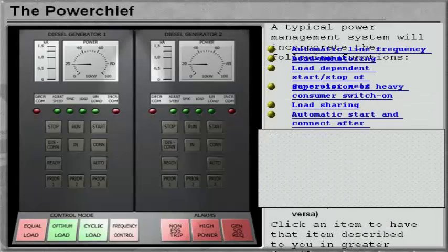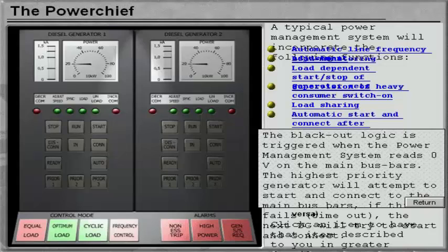The blackout logic is triggered when the power management system reads zero volts on the main bus bars. The highest priority generator will attempt to start and connect to the main bus bars. If this fails, the next diesel generator will try to start and connect.